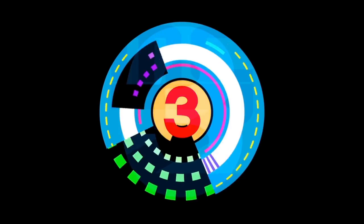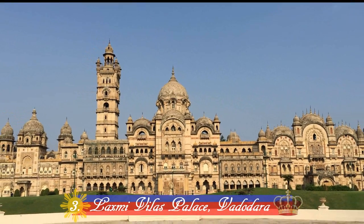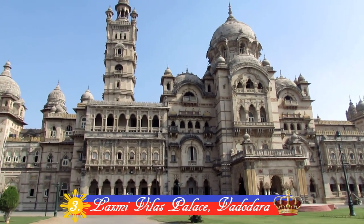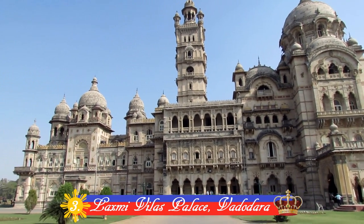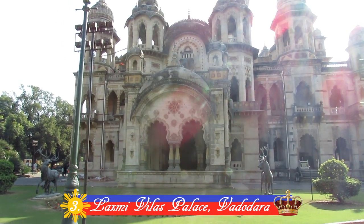Number 3: Laxmi Vilas Palace, Vadodara. Constructed in 1890 by Maharaja Sayaji Rao Gaikwar III, it is one of the biggest palaces in the world, with a size four times that of Buckingham Palace.